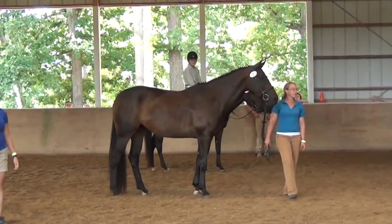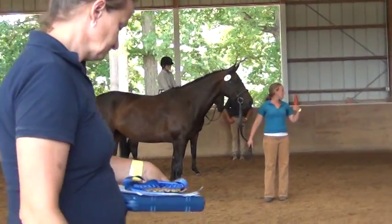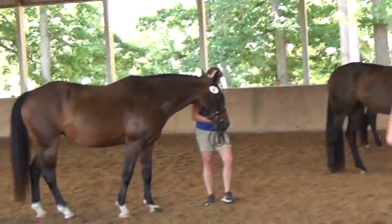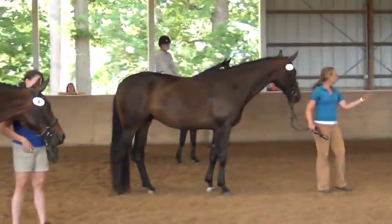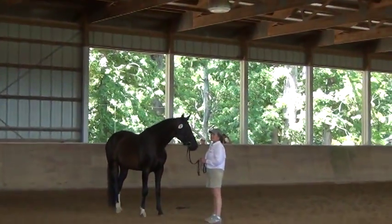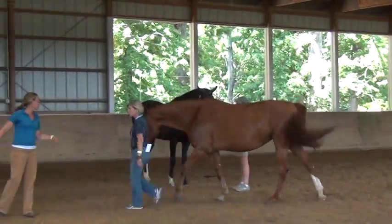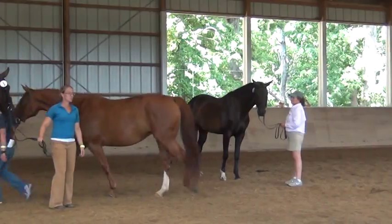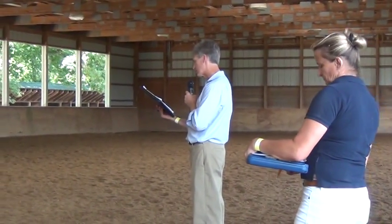Raphael received a 7 in the free jump under saddle. She received a 6 for the walk, 6 for the trot, 6.5 for the canter, and that gaits average was 6.17. Her rideability was quite good: 8. That gave her a final score of 7.06.